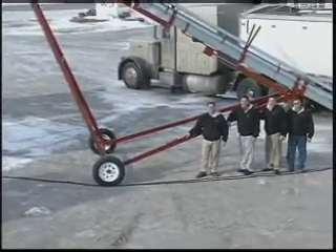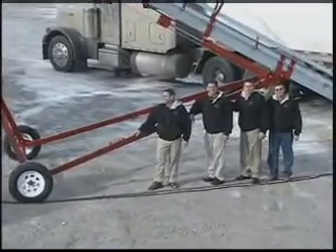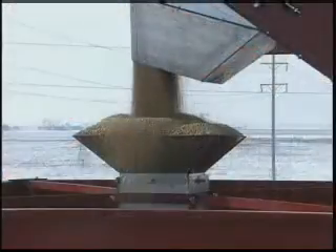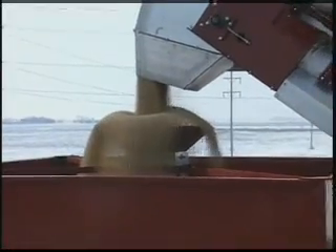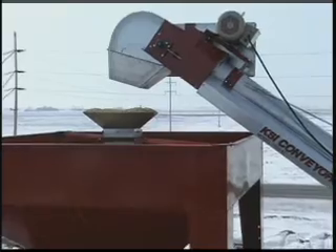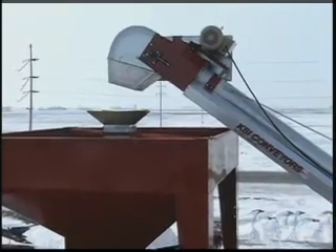Illinois-based KSI Conveyors Incorporated is run by brothers Paul, Todd, Harvey, and Hartzell Cave. The company specializes in providing efficient conveying equipment for transporting grain and/or seed without damage or injury to the seed or operator.